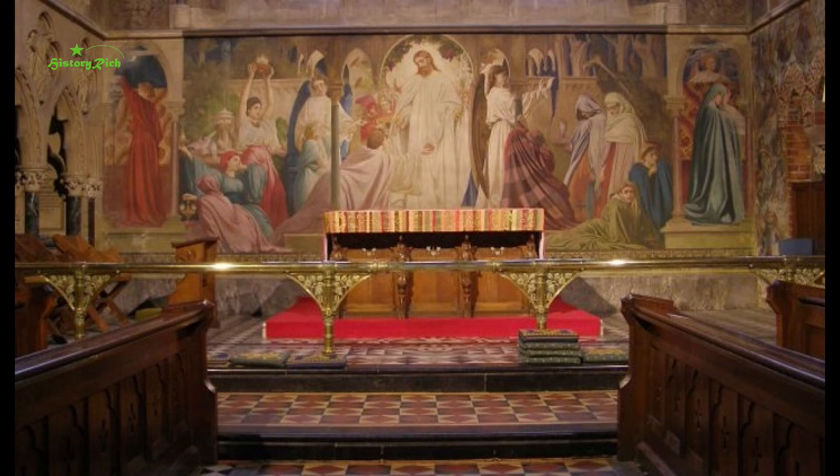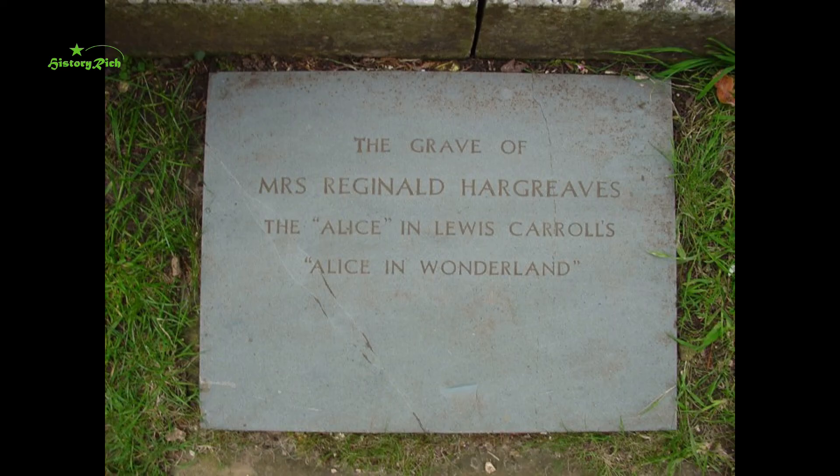Also at the church is the last resting place of Alice Hargreaves, née Liddell — the Alice who inspired Lewis Carroll. Alice Hargreaves lived for much of her adult life in Lyndhurst. Lyndhurst church is just one example of the treasures that are our parish churches.